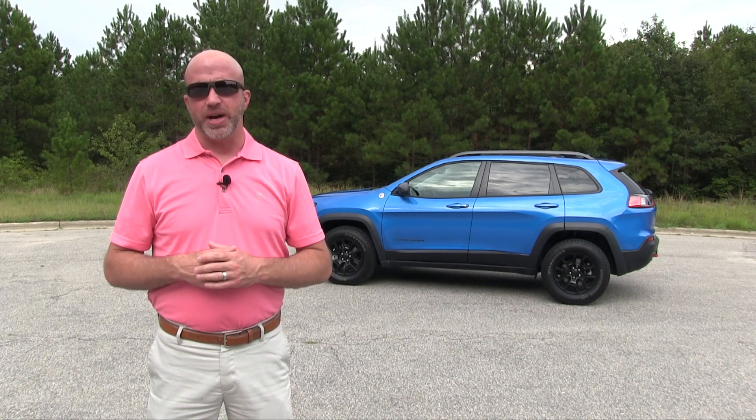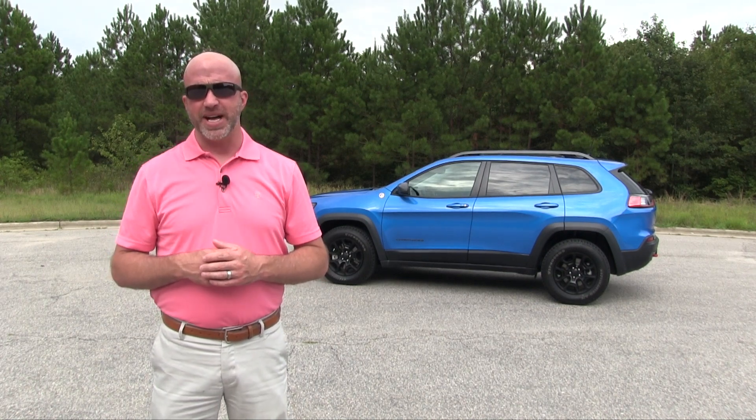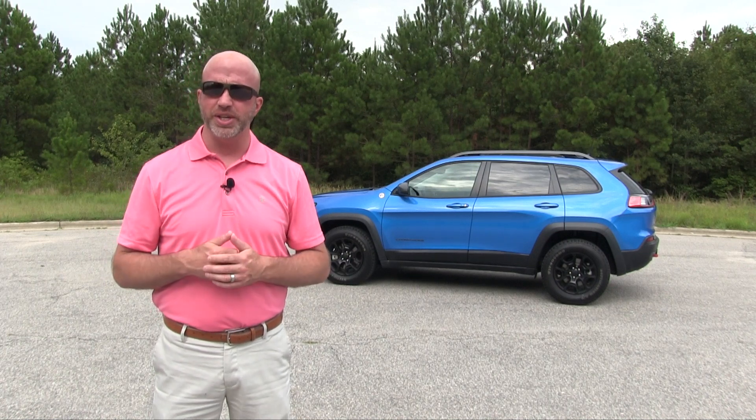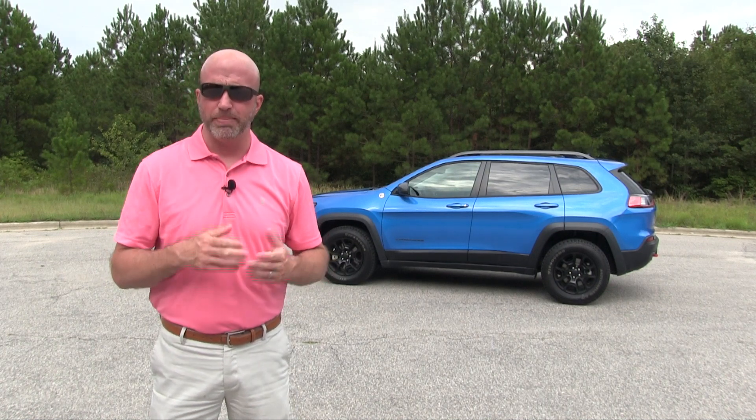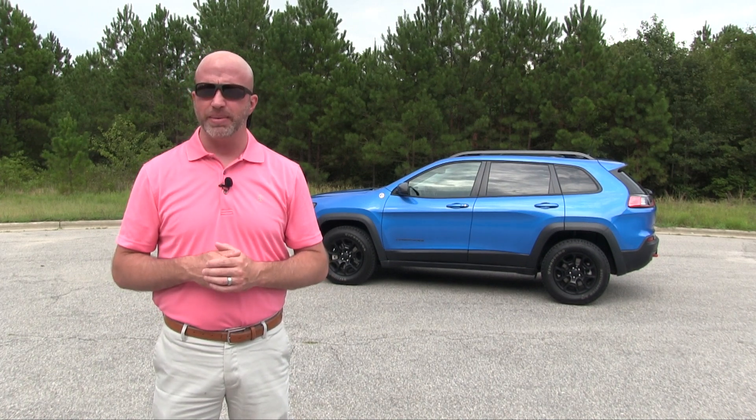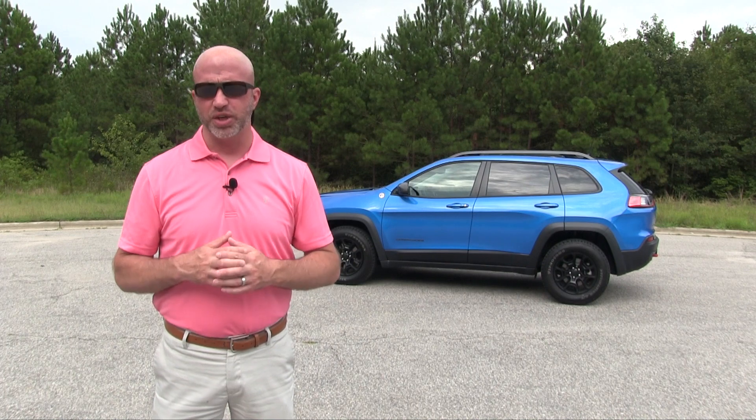Sport utility vehicles definitely get the job done and come in all shapes and sizes, from small compact on up to the big boys. The key component is really the versatility both in hauling people and cargo, but also four-wheel drive prowess. But there's one segment trying to fit in here, and that is the crossover.